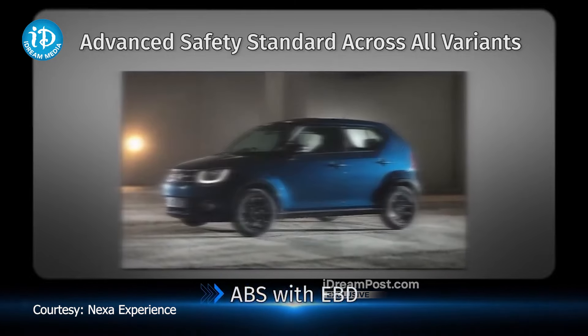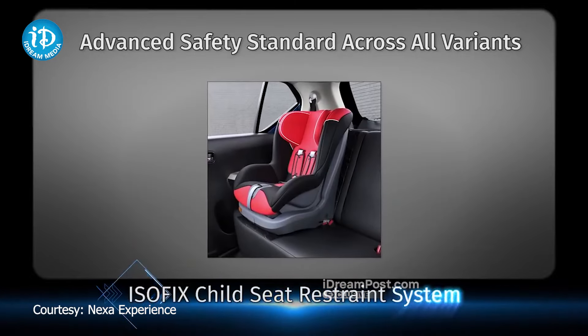There are also parking sensors. Competitors include Tata Tiago, Maruti Wagon R, Maruti, and Maruti Celerio models.